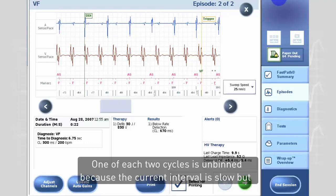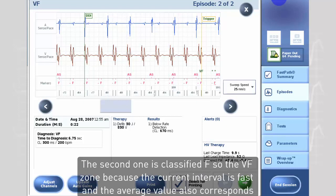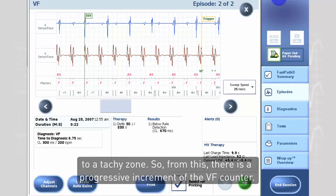One of each two cycles is unbinned because the current interval is slow, but the average value corresponds to a tachyzone. The second one is classified F — the VF zone — because the current interval is fast and the average value also corresponds to a tachyzone.